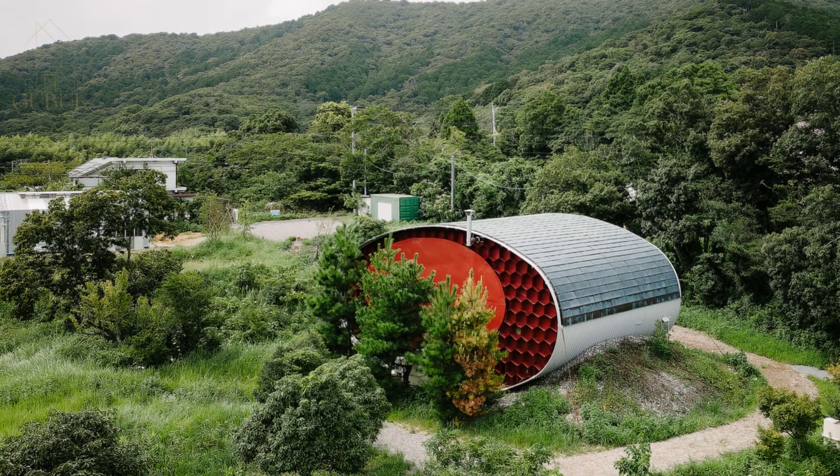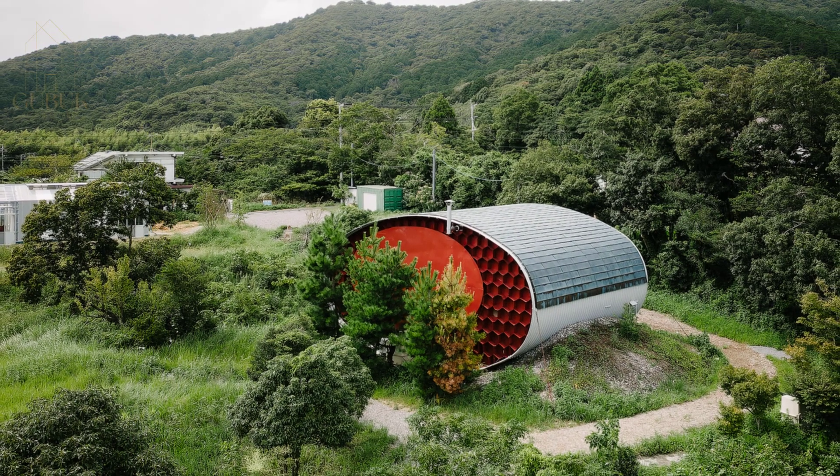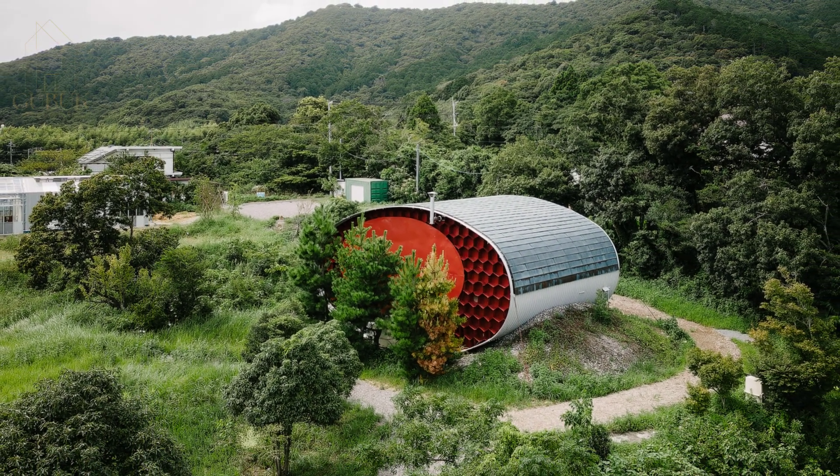The guest rooms incorporate translucent polycarbonate panels within their walls, allowing the light from the iconic wall to filter through, creating a unique and inviting atmosphere.